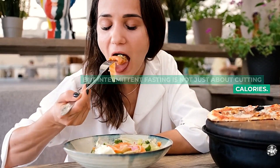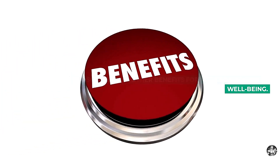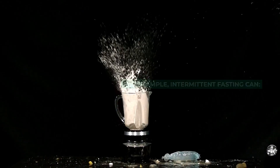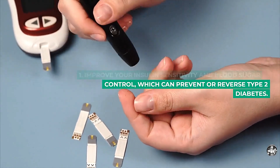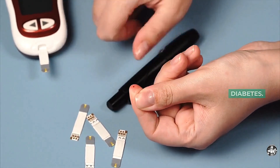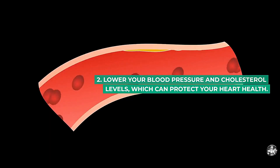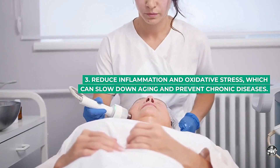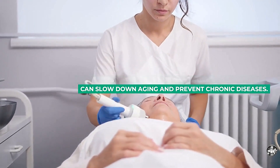But intermittent fasting is not just about cutting calories — it also has many other benefits for your health and well-being. For example, intermittent fasting can: 1. Improve your insulin sensitivity and blood sugar control, which can prevent or reverse type 2 diabetes. 2. Lower your blood pressure and cholesterol levels, which can protect your heart health. 3. Reduce inflammation and oxidative stress, which can slow down aging and prevent chronic diseases.